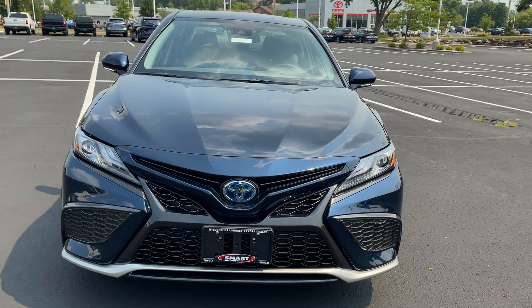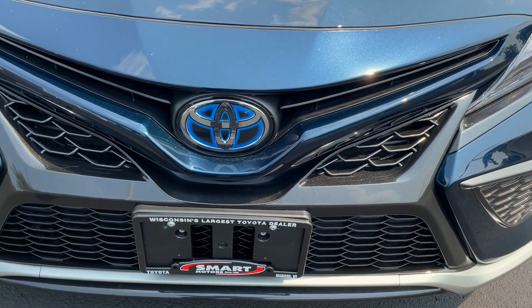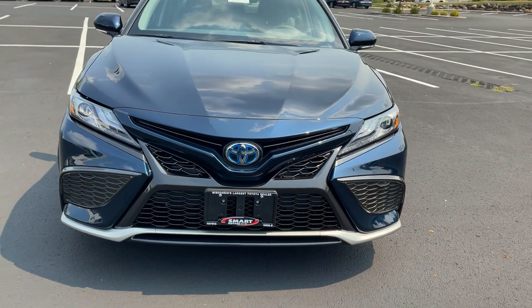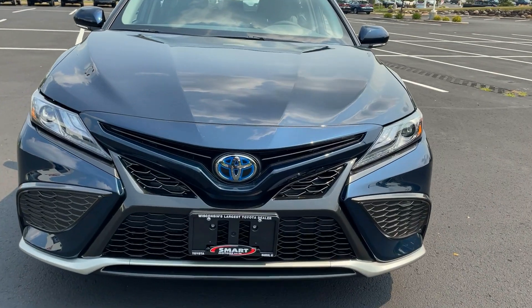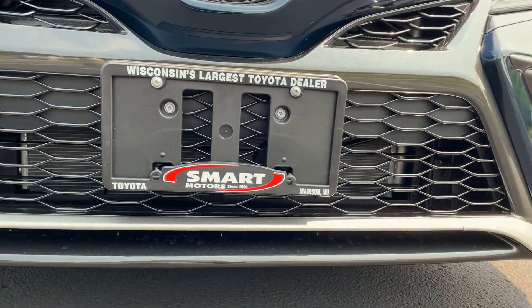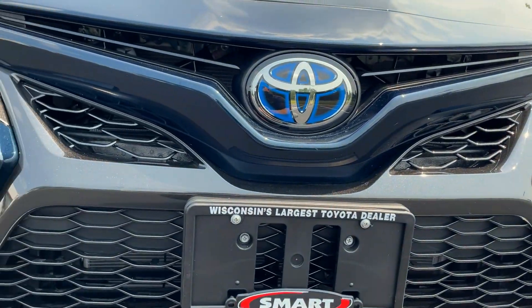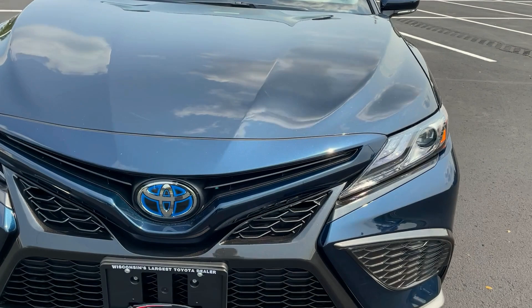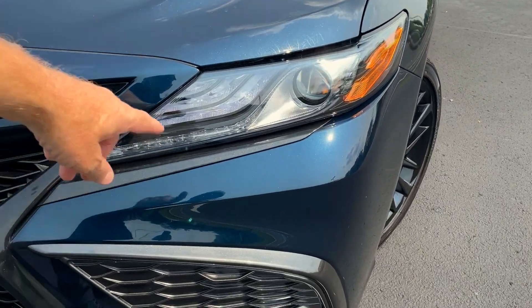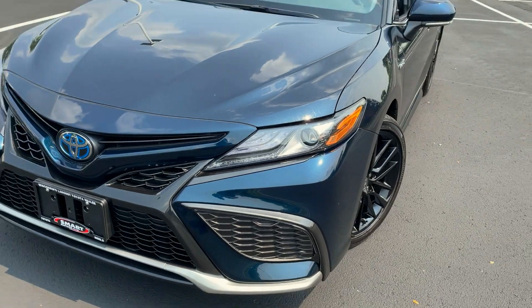Up front on the XSE Hybrid, you're going to get the blue badging. Behind that badge are the sensors for your dynamic radar cruise control. Really nice looking front end with a huge, bold grille — kind of that honeycomb style grille — with a silver painted lower fascia and a gunmetal gray effect on the upper grille. The XSE trim comes with a full LED lighting package unique to the XSE: all LED lights, LED daytime running lights, and projector style headlights.